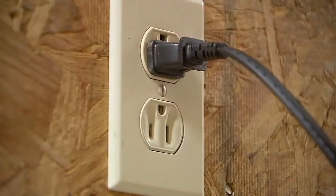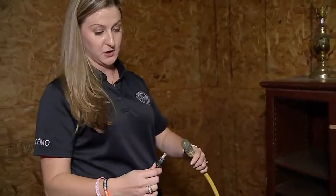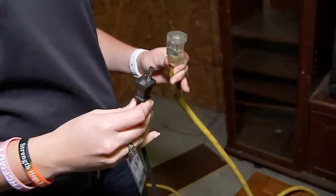Also, watch where you plug it in. If you are going to use a space heater, make sure you never, ever plug it into an extension cord. You want to plug it straight into the wall.